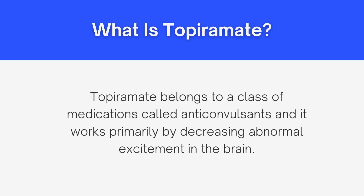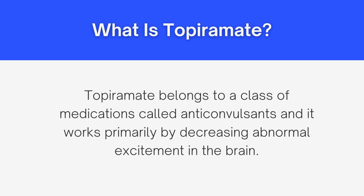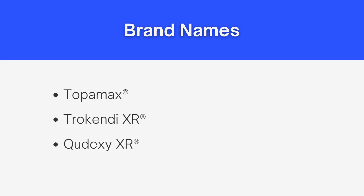So what is topiramate? Topiramate belongs to a class of medications we call anticonvulsants, and it works primarily by decreasing abnormal excitement in the brain. It is marketed under various brand names, including Topamax, Trokendi, and Qdexi.